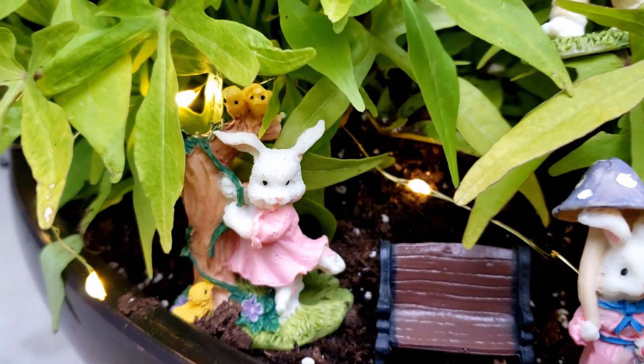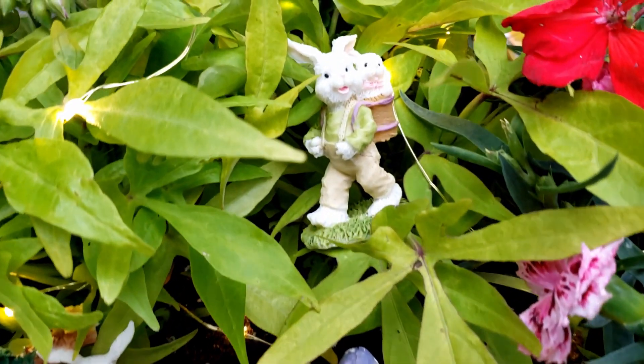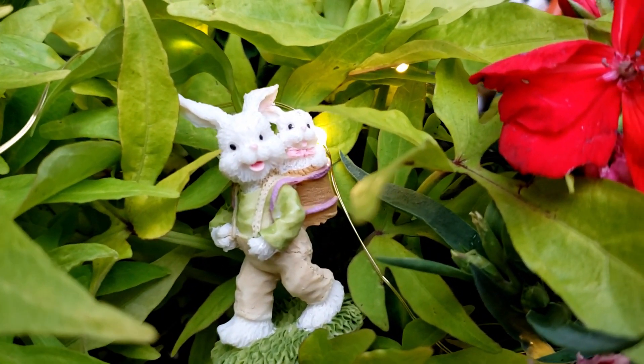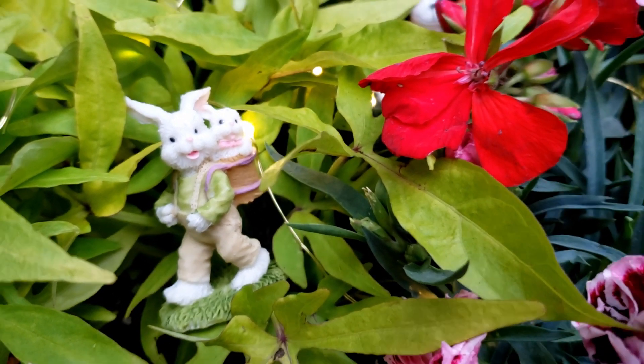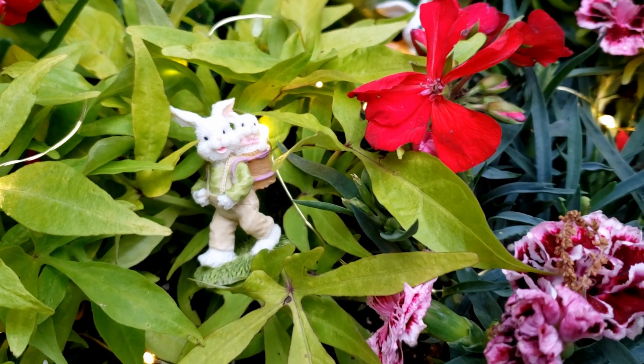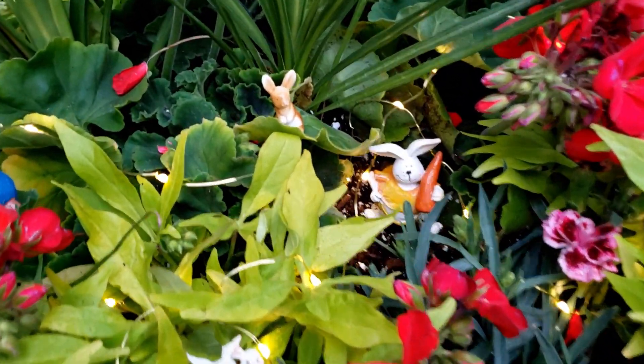Because I figured I don't actually have any fairies in my fairy garden, so I'll add fairy lights so I have something that's fairy in there. Here I have this cute little boy bunny, and on his back he's carrying a baby bunny. I thought he was just adorable.